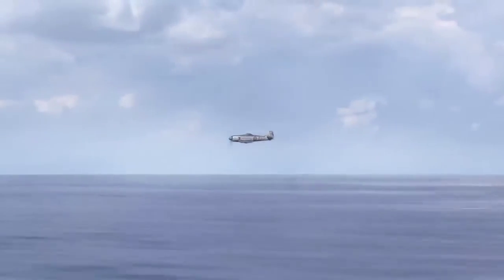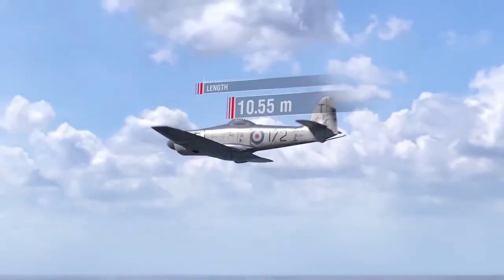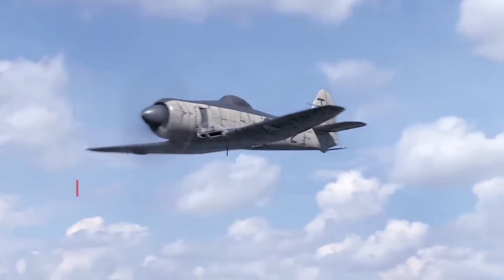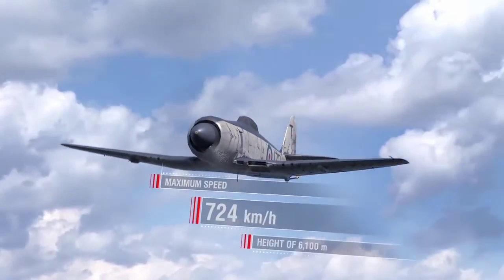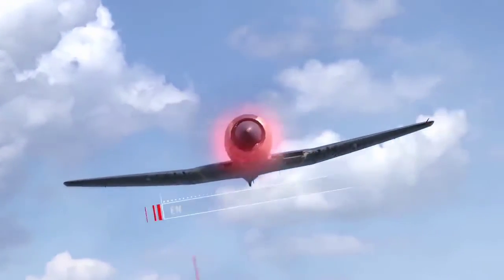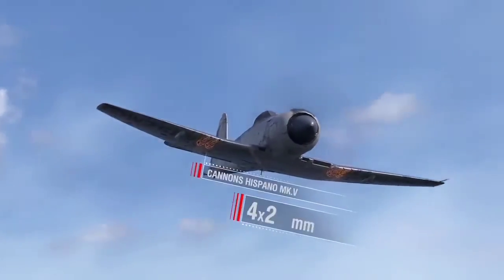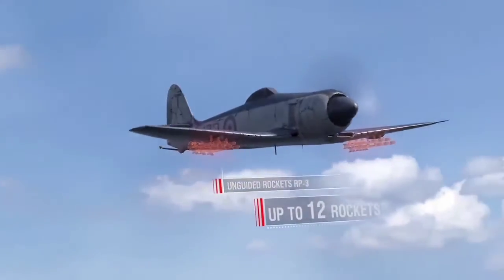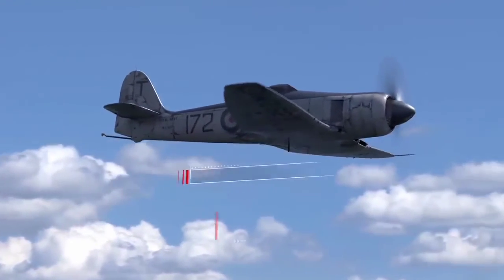Hawker Sea Fury FB Mark 11 carrier-borne fighter specifications: length over 10.5 m, wingspan almost 12 m, maximum take-off weight 6,522 kg, Bristol Centaurus 18 engine producing 2,560 hp, maximum speed 724 km/h at 6,100 m. Armament: four 20 mm Hispano Mark V cannons, up to 12 RP-3 unguided rockets. Payload: up to 907 kg. Crew: one person.